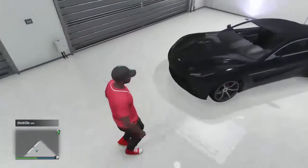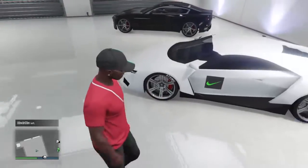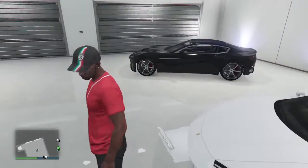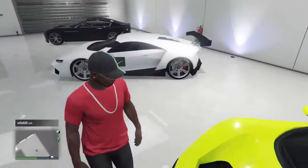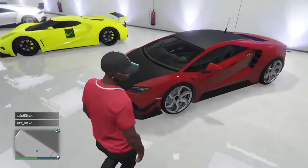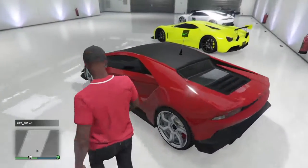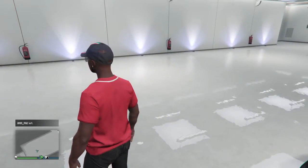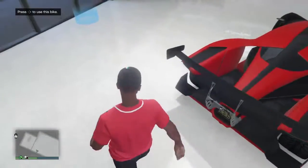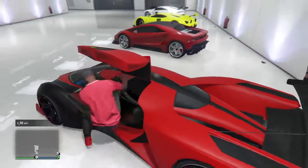We've got the Nebushi 770 and the Reaper - those are the two cars I'm selling today guys, so make sure you stay tuned for that. We've got the FMJ, you've seen that before, and then obviously guys the Tempest. The X80 Proto was finally purchased by me - this wasn't a shot called or anything. Me and my friend bought a new one.